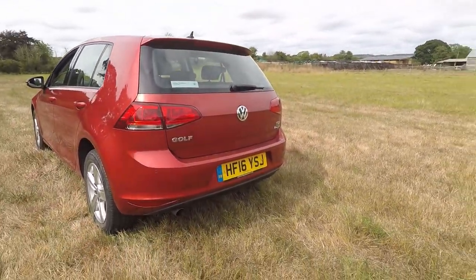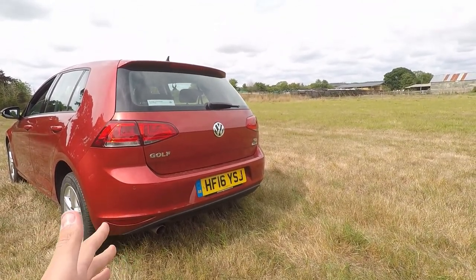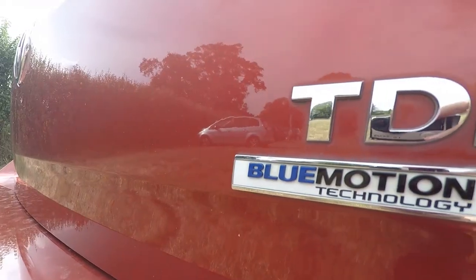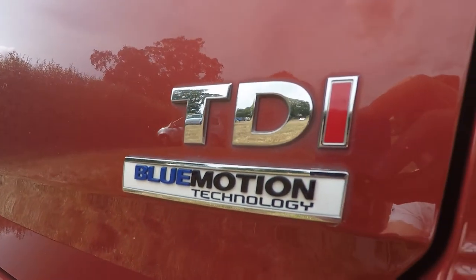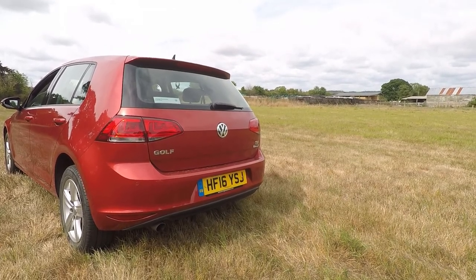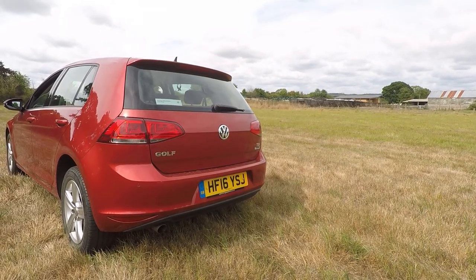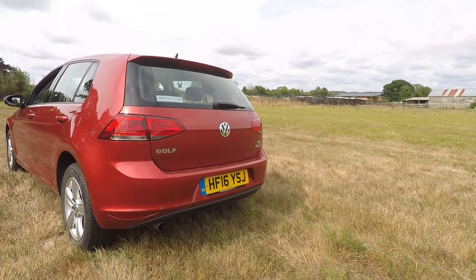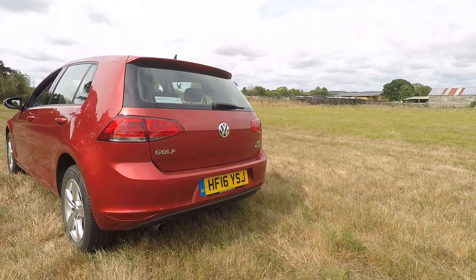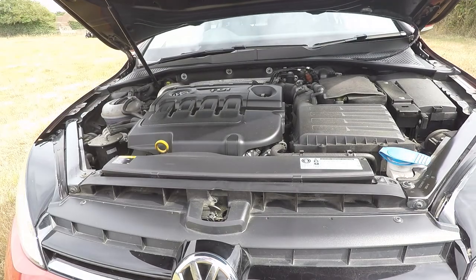At the rear of the car, it's the same again - you have a proper exhaust down there, which is always nice. This is the TDI BlueMotion model with the 1.6 litre engine, which I'll get into later. There's a nice clean line there, and I think it is one of the cleanest looking family cars on the market. Nothing to complain about the design, but nothing really spectacular about it either.